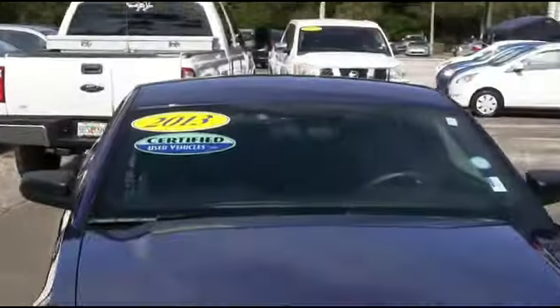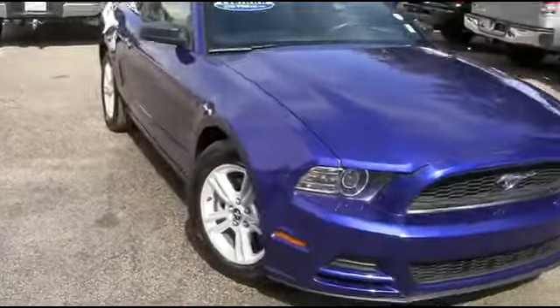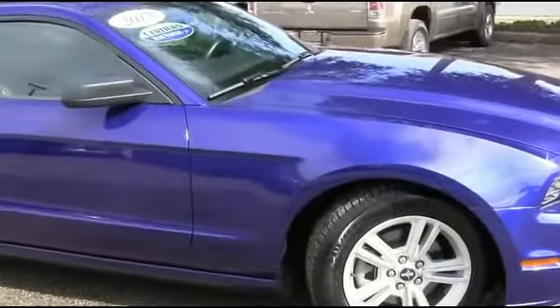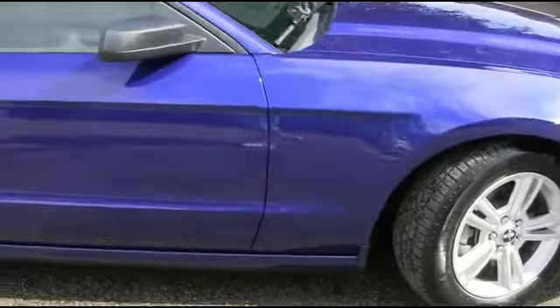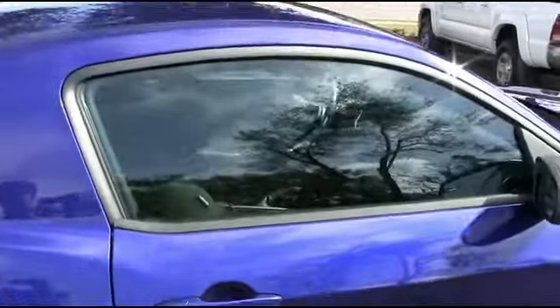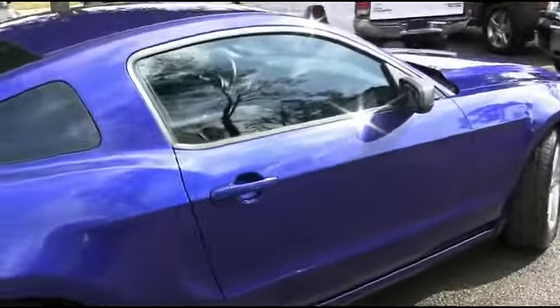It's a beautiful day here at RC Hill, and I got this amazing 2013 Ford Mustang LX 2-door coupe, rear-wheel drive, V6 3.7 liter automatic with only 18,000 miles — nothing but pure muscle.